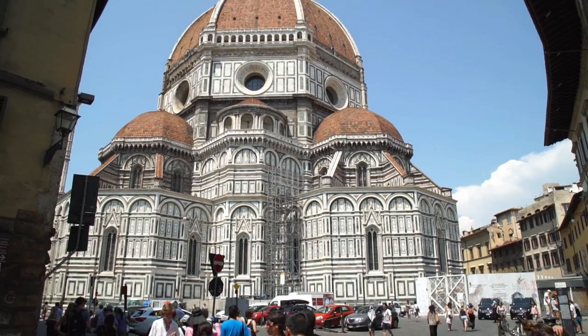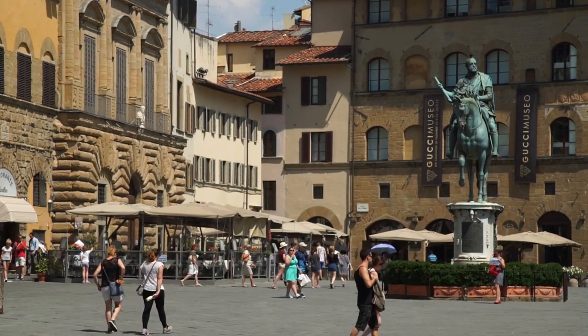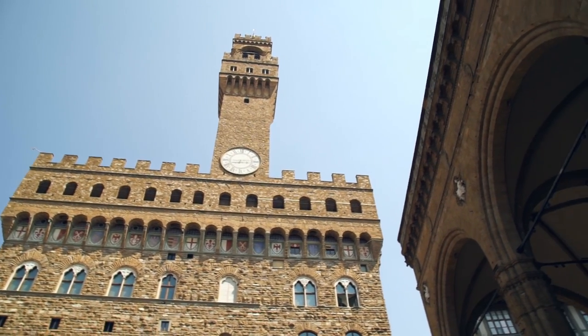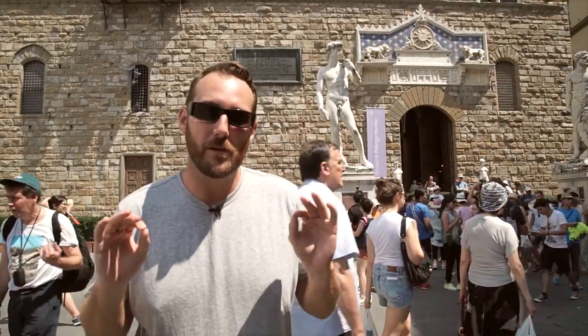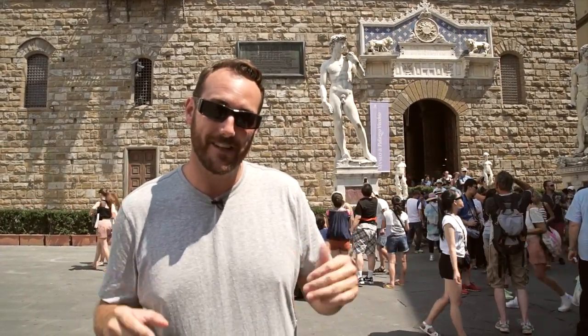After observing this truly unique structure, head over to the Piazza del Signoria to see the Palazzo Vecchio. In front, you will notice the famous Michelangelo sculpture, David. However, this is not the original sculpture, but when the original was created, this is where they put it.